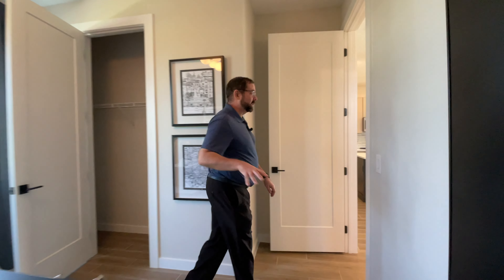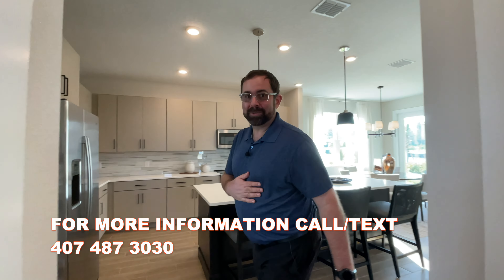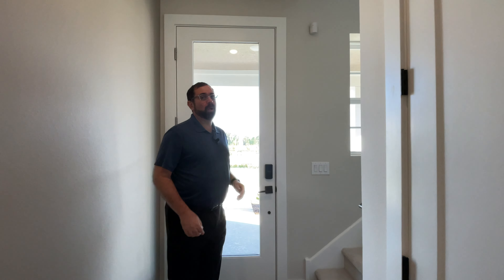If you are looking to buy a home here in the state of Florida, make sure you give me a call. My name is Mike, my phone number is 407-487-3030. You can call or text anytime — I'd be more than happy to help you with your home search journey.